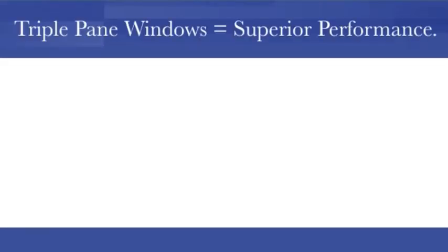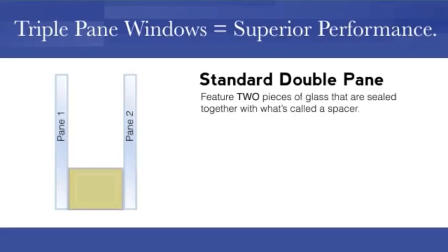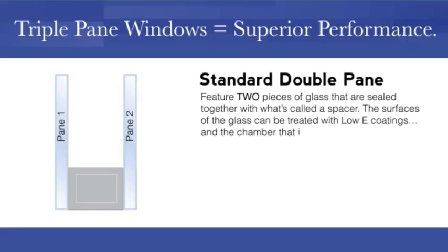Triple pane windows means superior performance. Standard dual pane windows feature two pieces of glass that are sealed together with what's called a spacer. The surfaces of the glass can be treated with low-E coatings, and the chamber that is created can be filled with insulating inert gases.